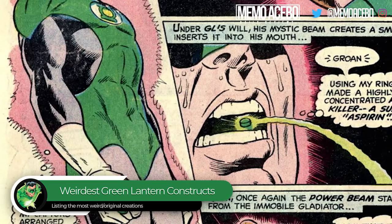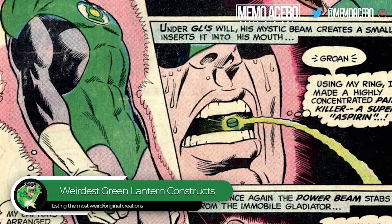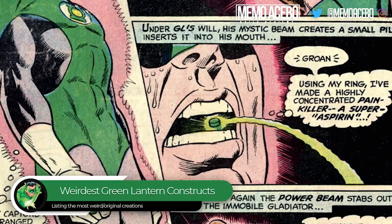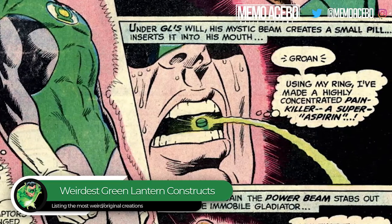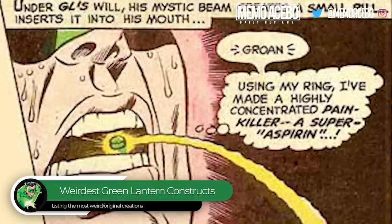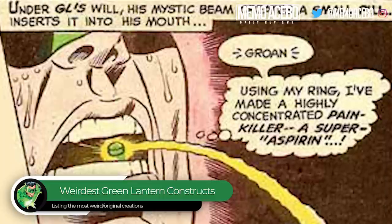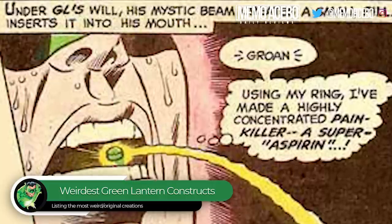And finally, at number 1 — if you're a fan of Green Lantern, you probably know this one. This is one of the most unique, weird, and divisive constructs in Green Lantern history, and it's a painkiller. Green Lantern number 69. Hal Jordan is captured by aliens and is in a stasis field, paralyzed and in pain. He uses his power ring and creates a super-concentrated painkiller pill. Jordan was able to break free with the pill's help. But it's weird because once the pill is in his body, he has to keep concentrating — if he lost focus, the pill would disappear and become useless. When did Jordan become a doctor? How does he know how to make medicine? He could have had side effects and died.